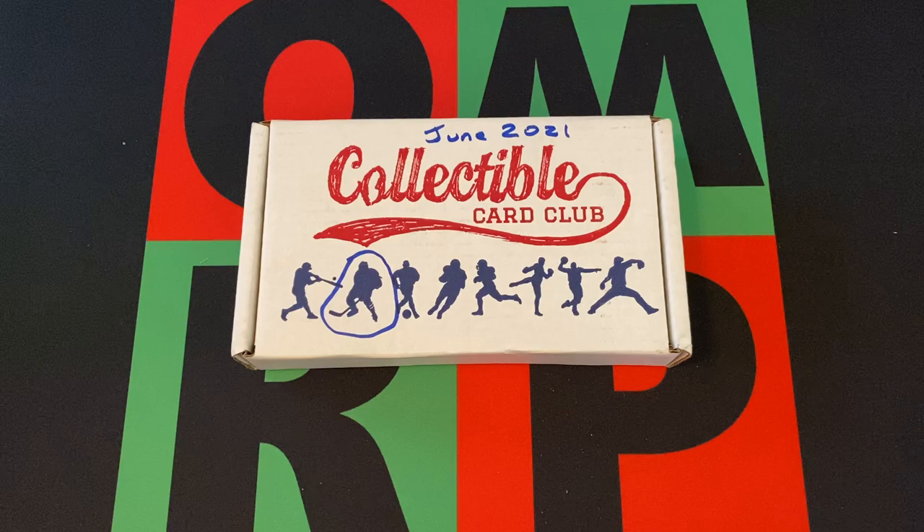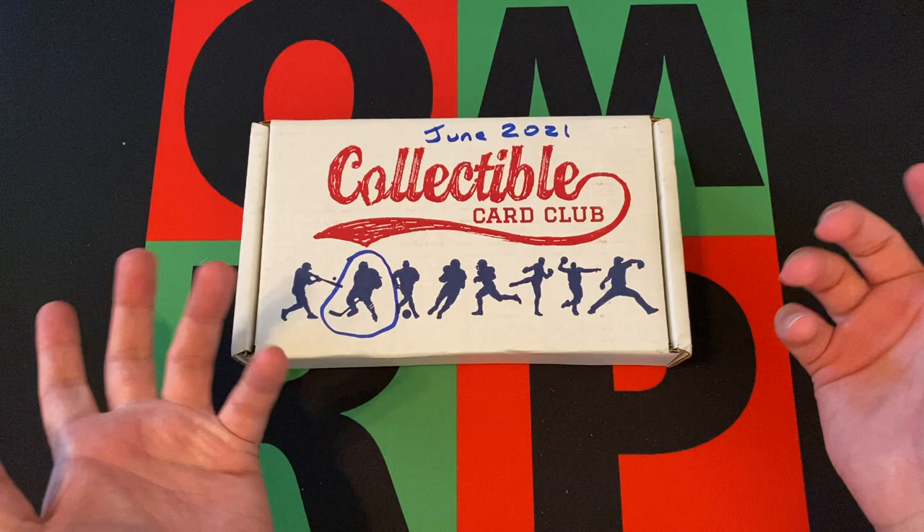Hello everyone and welcome to One Man and Renegade Podcast YouTube channel. I'm your host Yannick Greg B, and it's Subscription Saturday once again. We've got another Collectible Card Club box - the June version - so a little bit behind, but not too bad.